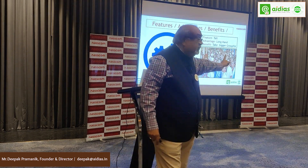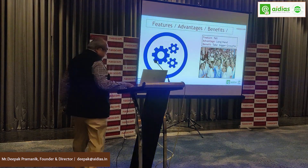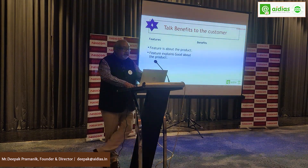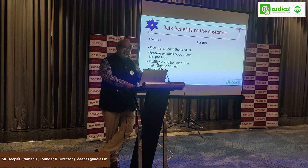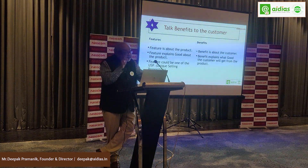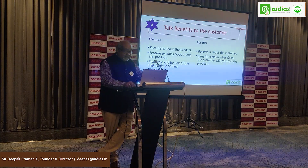Feature is about the product — it describes what is good about the product, and it could be one of the unique selling propositions. Benefit, on the other hand, is about the customer — it explains what good the customer will get from the product.